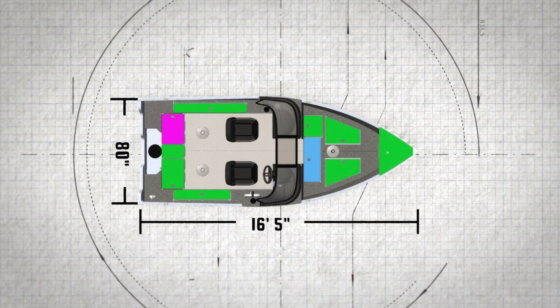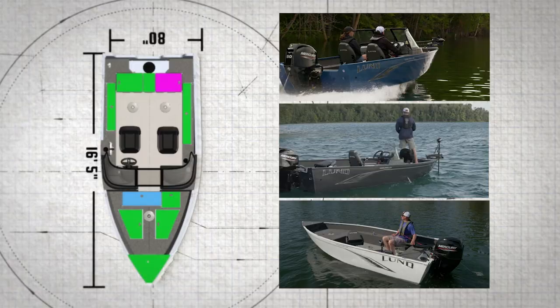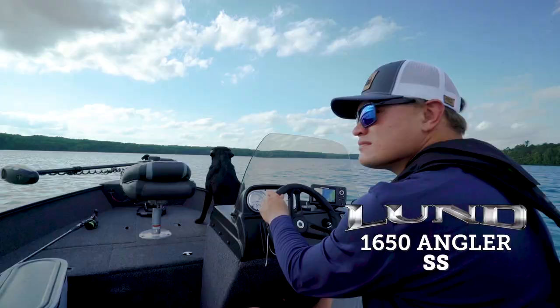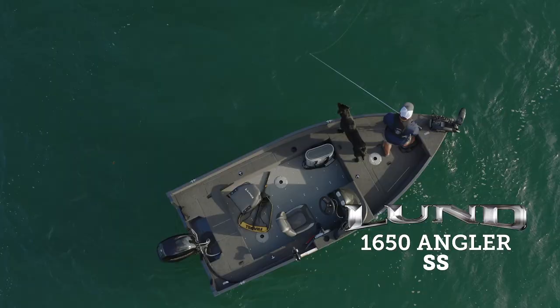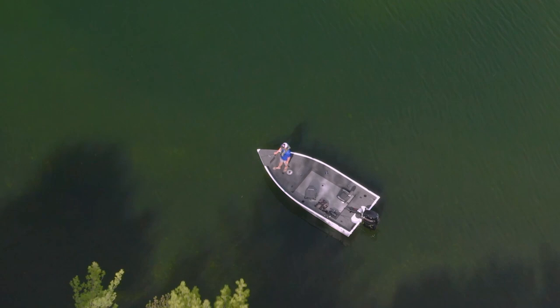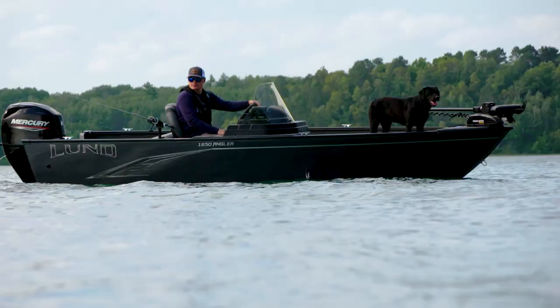Measuring in at 16 feet 5 inches and with a stable 80-inch beam, the 1650 Angler is available in three configurations: the Full Windshield Sport for the ultimate in comfort and protection, the Single Side Console SS for those that prefer steering wheel comfort with extra floor space, and the Classic Tiller for boat control freaks that want outboard power in hand and a wide open floor plan.